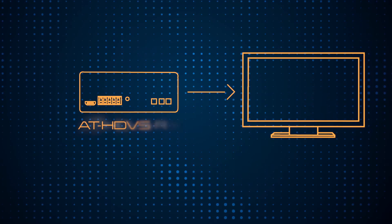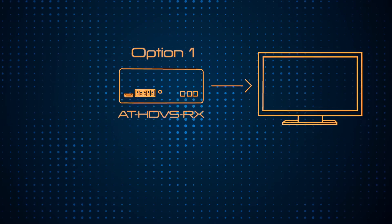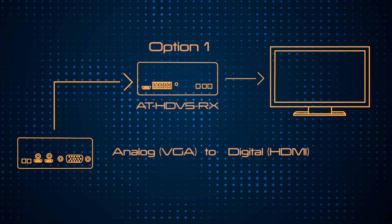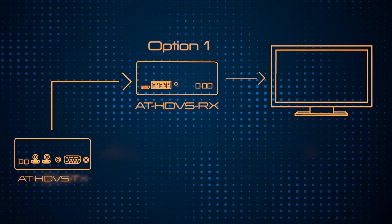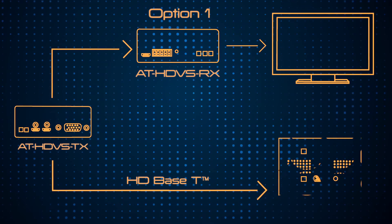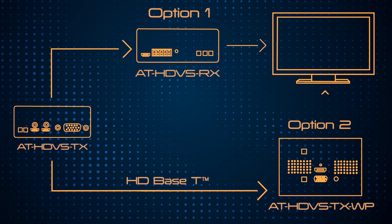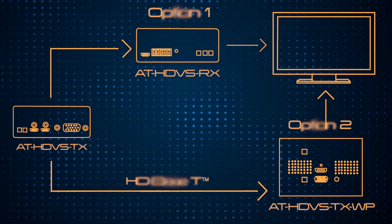At the display, we'll need a compatible receiver, which is the AT-HDVS-RX. The HDVS receiver box is designed to smooth out the transition between analog and digital devices used in schools and businesses, which allows advanced HDMI displays to be used with any computer. HD-BaseT allows signal and power over a single category cable with RS-232 control capability.